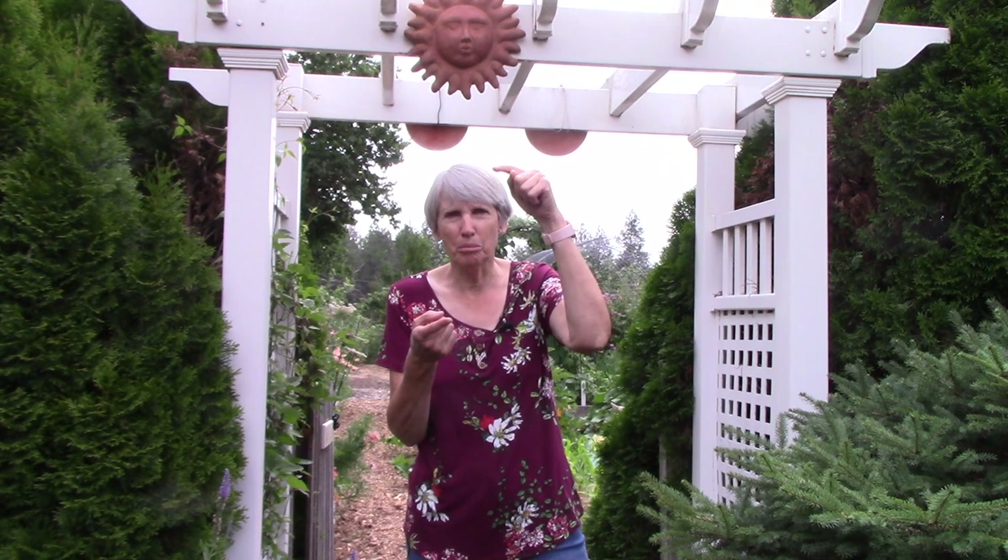I also wanted to mention the background of how this landscape came about. My husband Bill and I live in Spokane, Washington, which is about 300 miles east of Seattle. We purchased five acres — there was nothing on it except one pine tree about this tall. We had our house built about 30 years ago, and at that time we hired a company to put in a sprinkler system both in the front and the back and to get a lawn going for us in both areas as well.